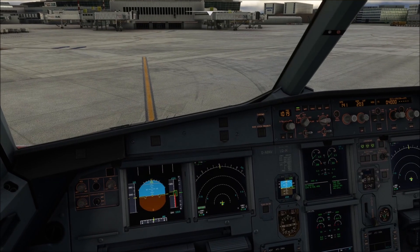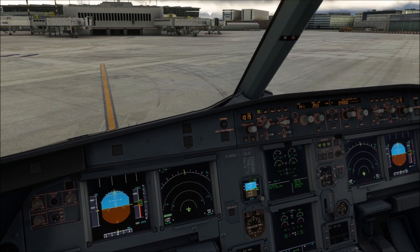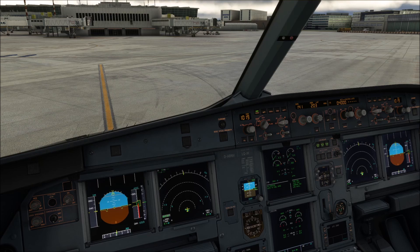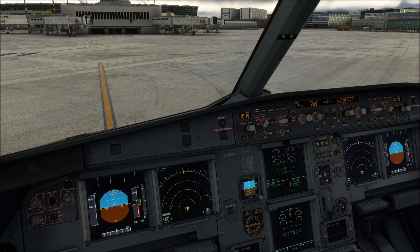To understand why the wing light is on the new shutdown checklist of the Airbus A320, we need to first understand why Airbus redesigned that checklist. Those of you in flight simulation for a longer time will be familiar that the new Airbus checklist is quite a bit shorter than the old one.